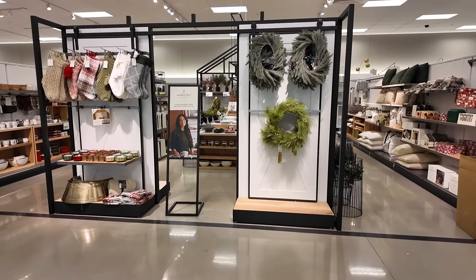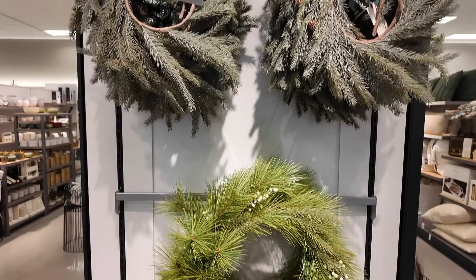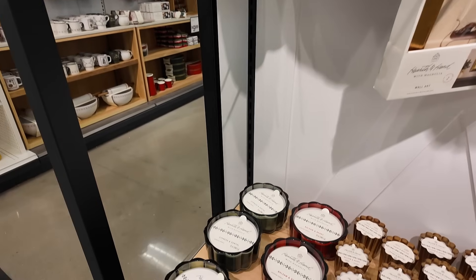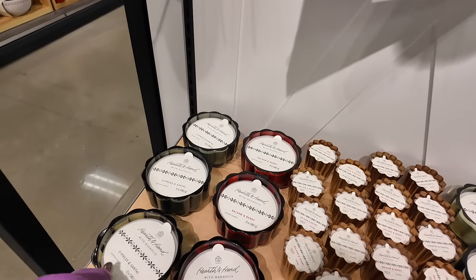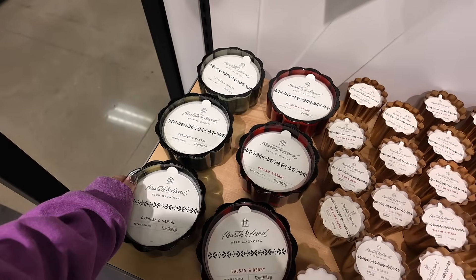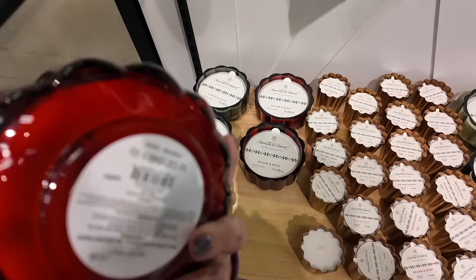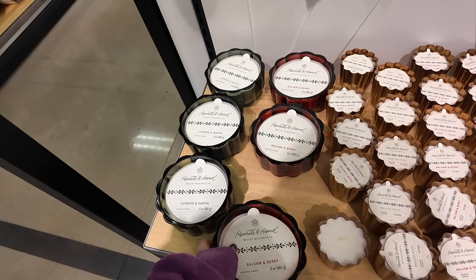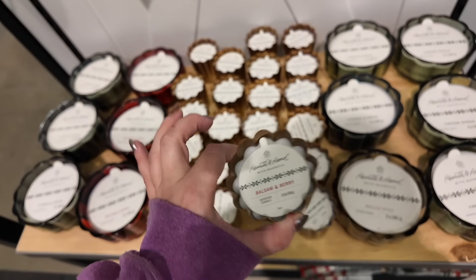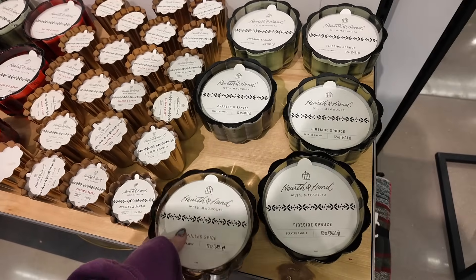Let's check out some of the Christmas decor my store has out already. We have the Hearth and Hand Magnolia section. They have some really pretty wreaths up front and some huge stockings too. I'm a sucker for their candles - they have the Cypress and Santal, and Balsam and Berry. They definitely went more sensual with their scents. I love these candles - they always have all different sizes. This size in particular is about twelve ninety-nine. They have little baby ones too, and then Mold Spice and Fireside Spruce.